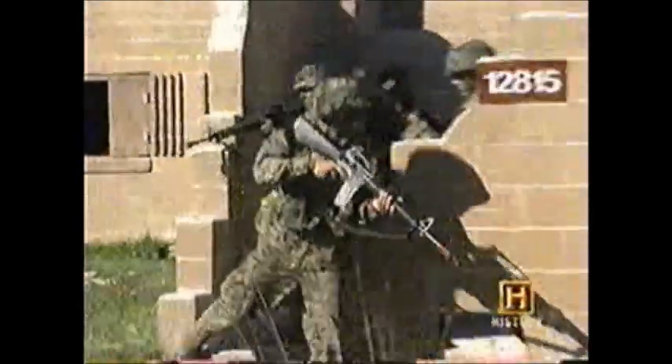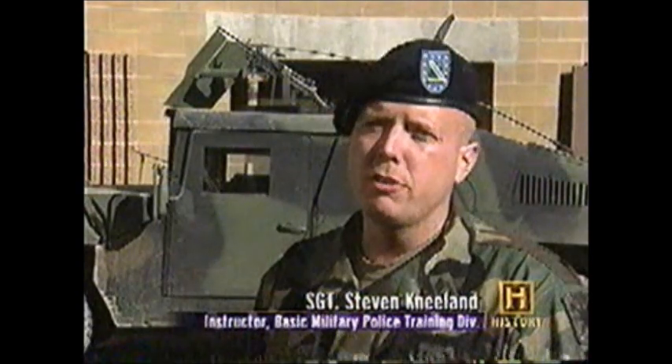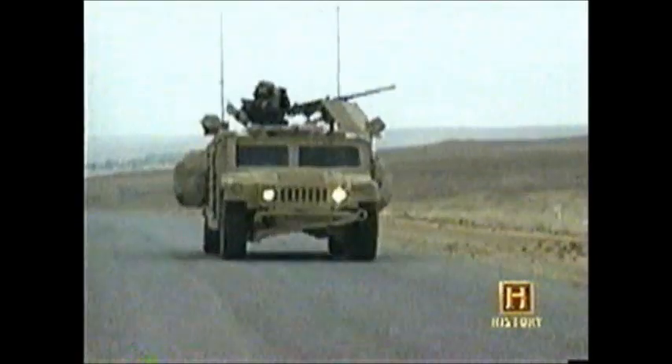And I ain't talking about nightsticks and handcuffs either. Today's MP has a bunch of missions, and each one of them is critical to the security and well-being of our soldiers wherever they're deployed. One of those functions is maneuver mobility support operations, where the military police are actually out on the different convoy routes protecting the convoys.